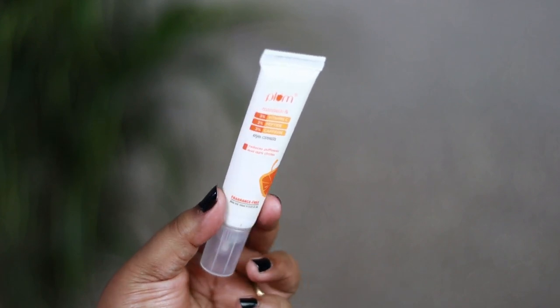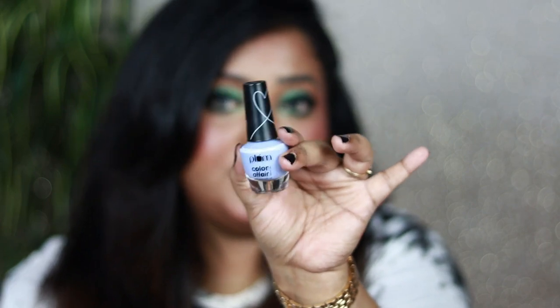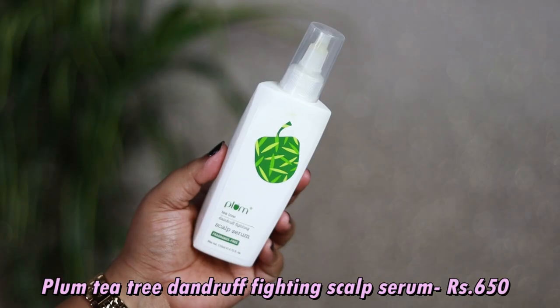Another product in the hamper is the Plum Mandarin 3% Vitamin C, 3% Peptide, 3% Caffeine Eye Cream, which reduces puffiness and dark circles. It's a fragrance-free product. I don't typically use eye creams as I rely on my serums and active-based products, but I'm really excited to try this one. Also in the hamper is the Color Affair Nail Polish with avocado oil in the variant Blueberry 160 — a beautiful shade like blueberries mixed in milk chocolate.